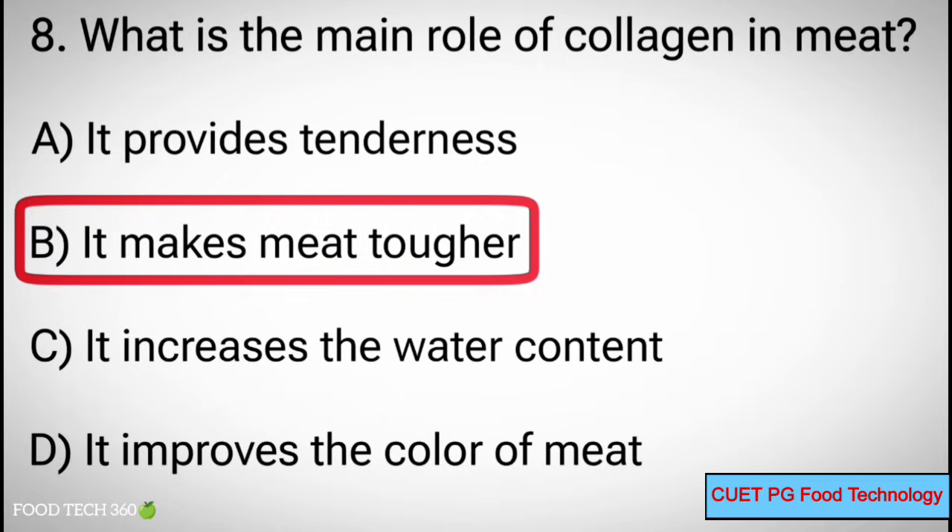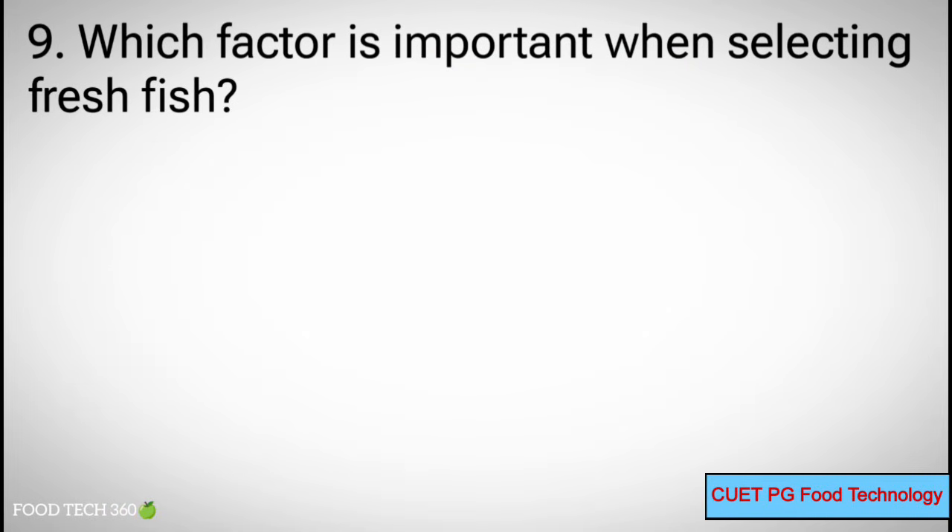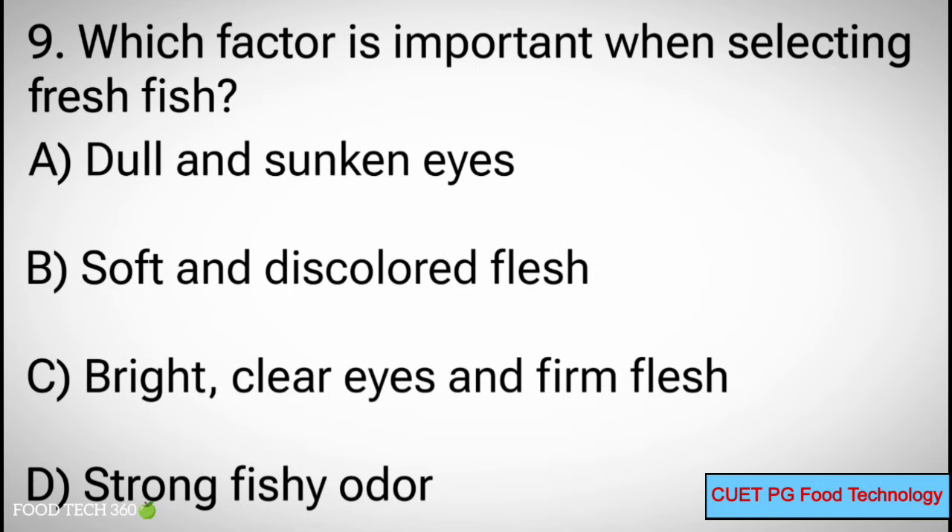Q9. Which factor is important when selecting fresh fish? A. Dull and sunken eyes, B. Soft and discolored flesh, C. Bright, clear eyes and firm flesh.